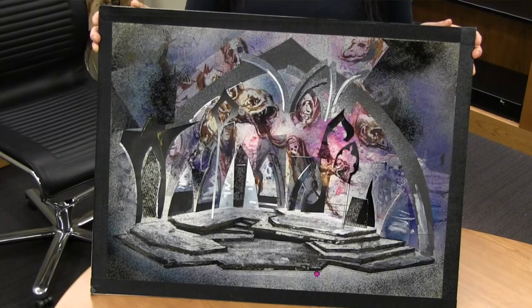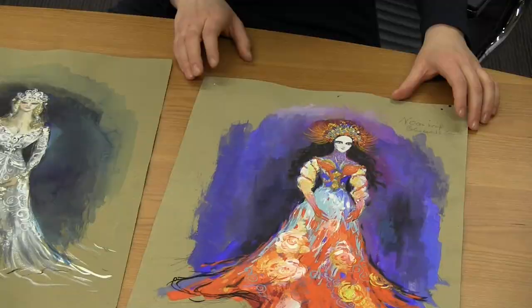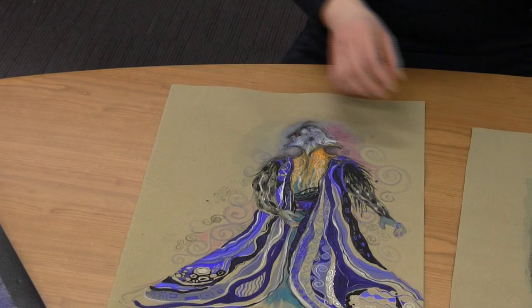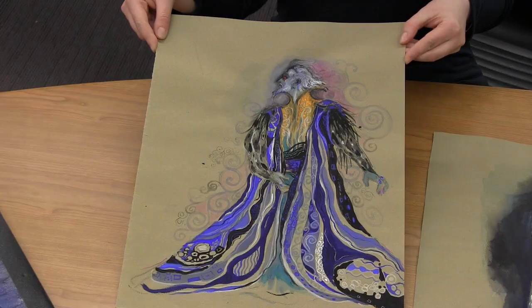We also have numerous costume designs for the same production by Marie Day, who has worked collaboratively with Lawfer on many productions. Day was also born and raised in Toronto, and studied painting and drawing at the Ontario College of Art. She has had a successful career working for many Canadian theatres, including the Canadian Opera Company and the Stratford Festival, and has won awards for her costume and stage designs. The designs featured here are of Bluebeard himself and the ghosts of some of his past wives.